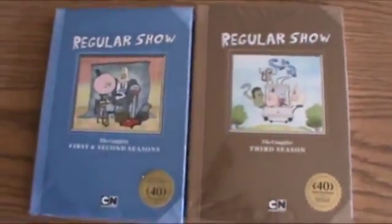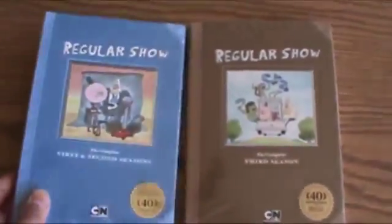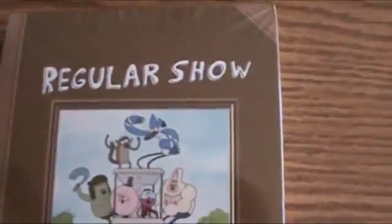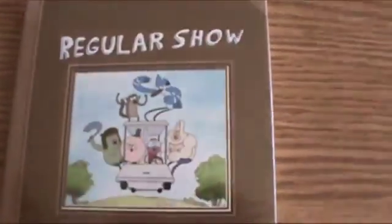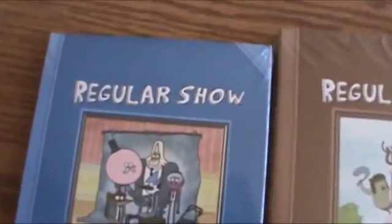And like its predecessor, both DVDs are designed to look like little scrapbooks, though I will notice that while the first season has a textured cover that feels like a book, this one has a flat paper background — but at least it still keeps the old scrapbook feel in a Rigby brown to go along with the Mordecai blue.